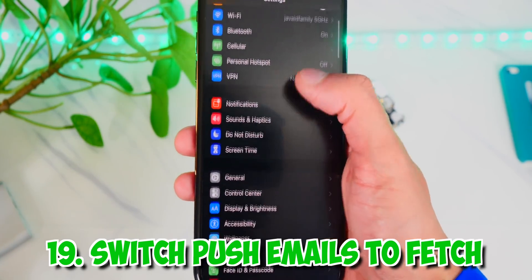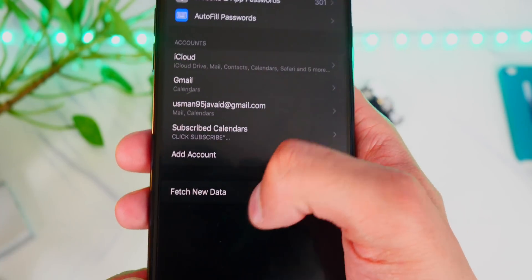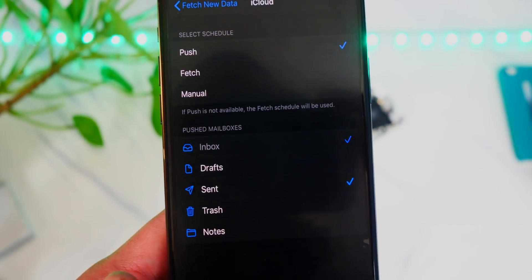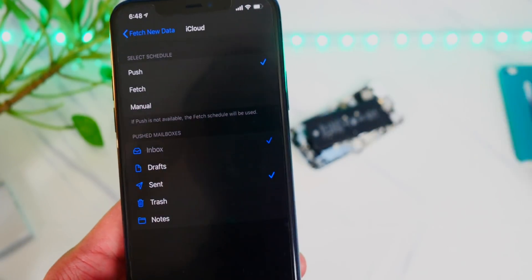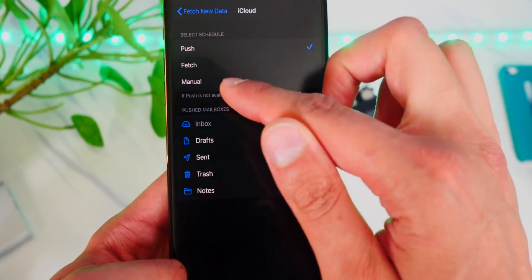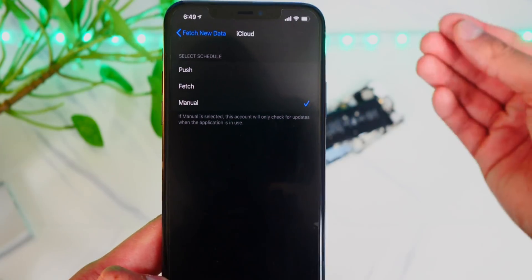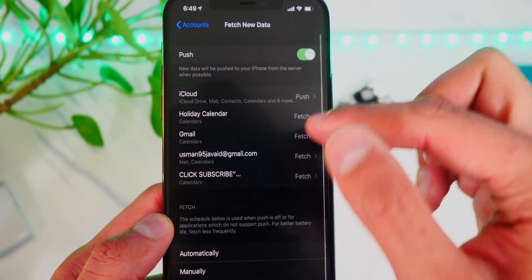The next tip is to switch from push emails to fetch, which will save a lot of battery life. Head to Settings, Passwords and Accounts, and at the bottom tap Fetch New Data. You can set individual accounts to fetch — which checks for new emails every 10 minutes or so — or to manual, which only refreshes when you open the mail app. Either way, this saves battery because your phone doesn't have to constantly push new emails and show you notifications right away.